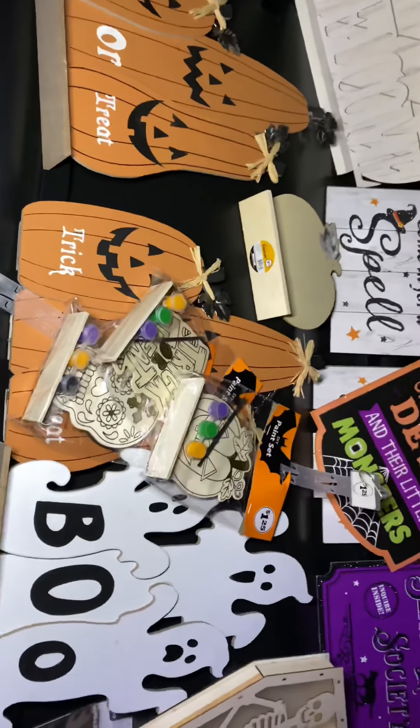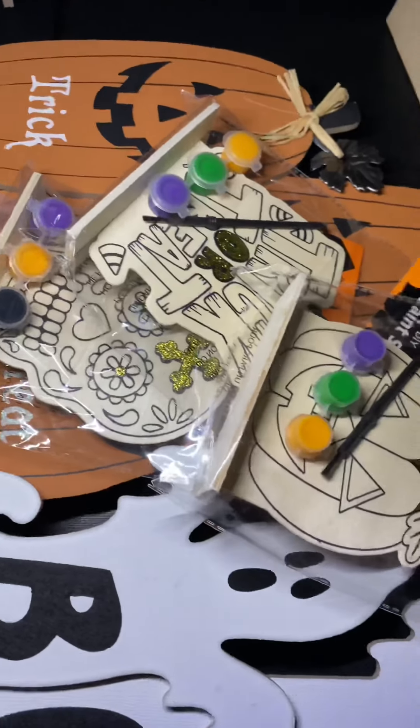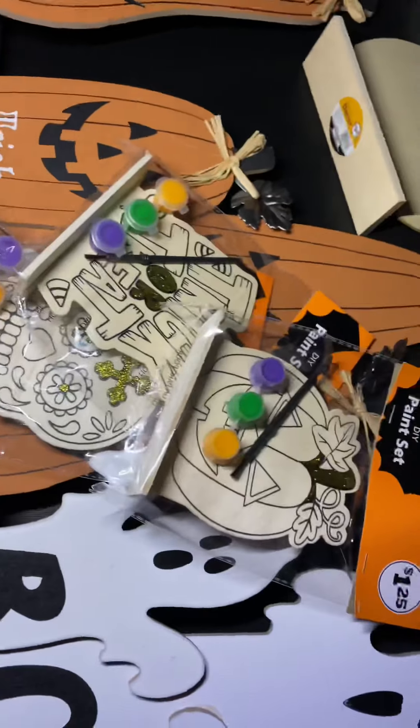And then we have these pumpkin paint sets. We have one — it's a skeleton, one's a pumpkin, and one says 'Trick or Treat.' Three of those.